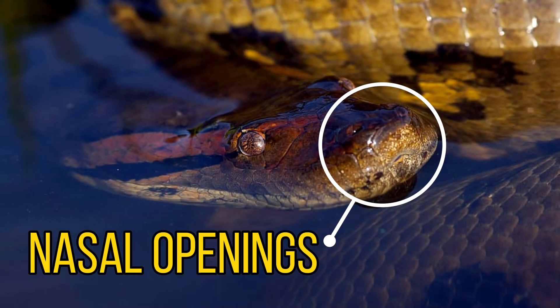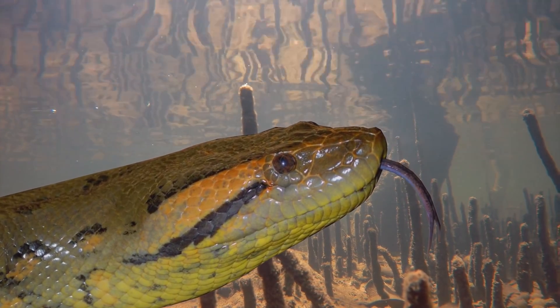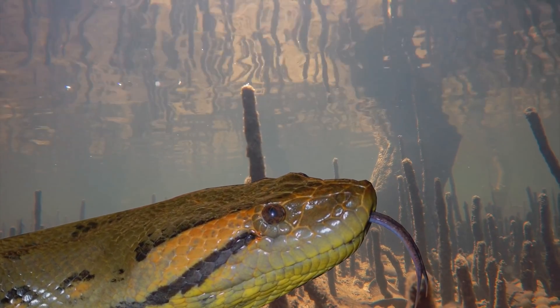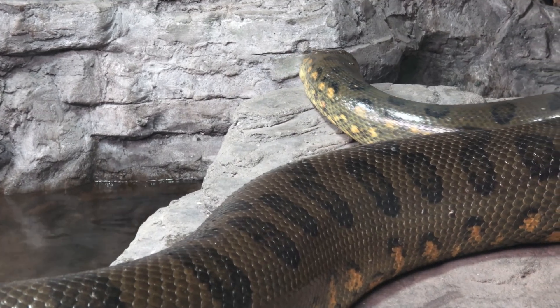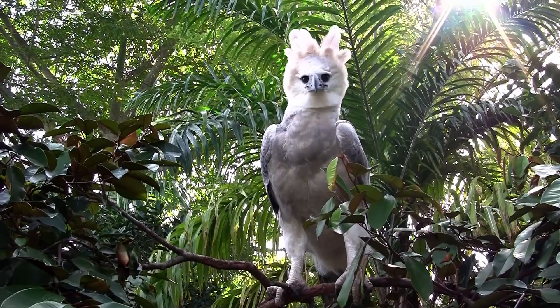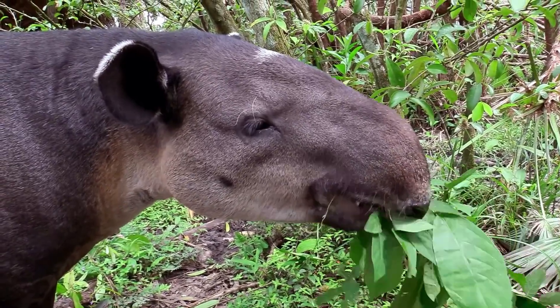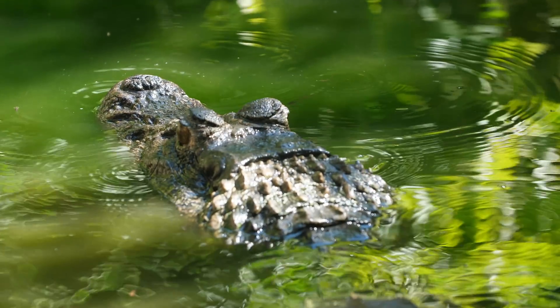Their nasal openings on the top of their head make it easy for them to breathe while mostly submerged, and they tend to remain completely still at the edge of water sources. As this is such a large snake, they're known to have very large prey — juveniles tend to feed on fish, amphibians and birds, whereas larger specimens feed on mammals and reptiles such as tapirs, deer, capybaras and even caiman.